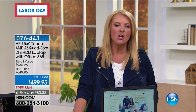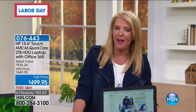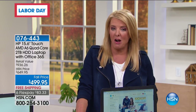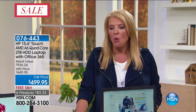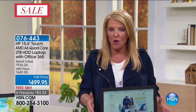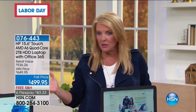It is almost a prerequisite now that kids have a really powerful laptop, especially going off to college. The total retail value would be almost a thousand dollars, and you're getting our best foot forward for Labor Day weekend. With FlexPay — six FlexPays, only for this weekend — plus free shipping, you can get this home for around $83 a month.